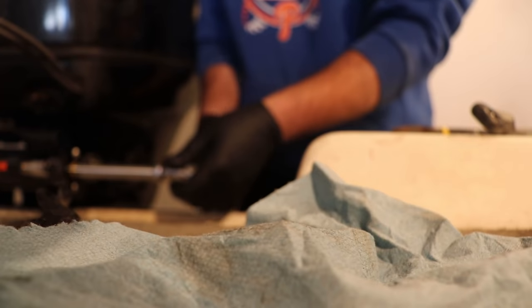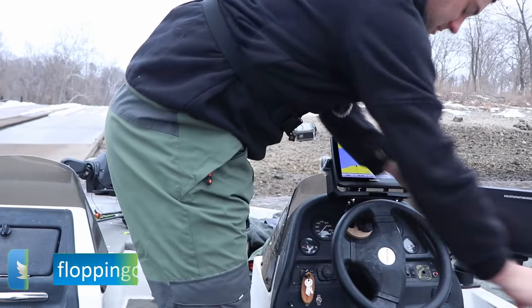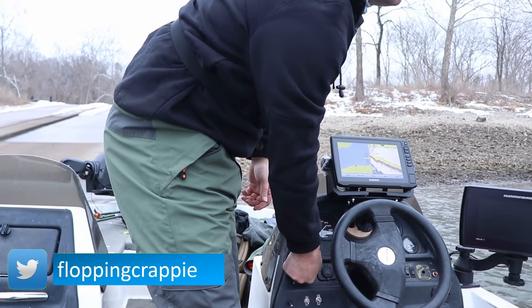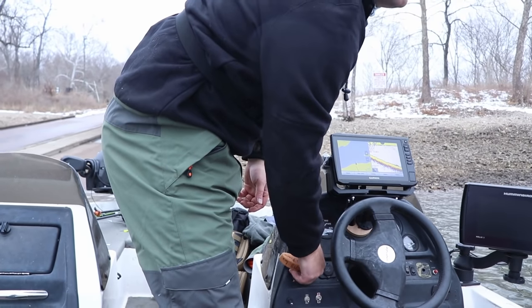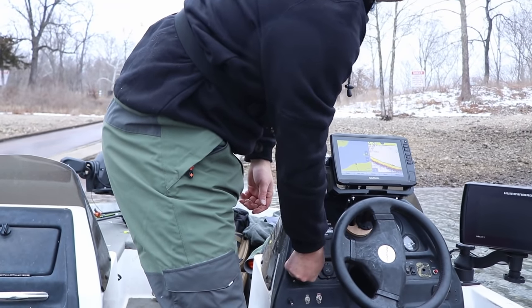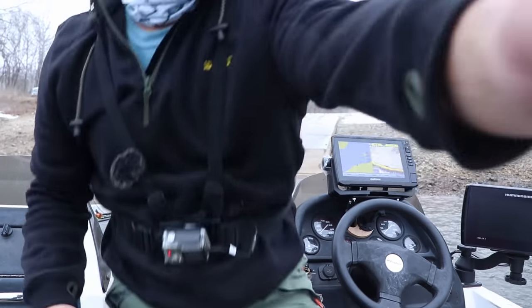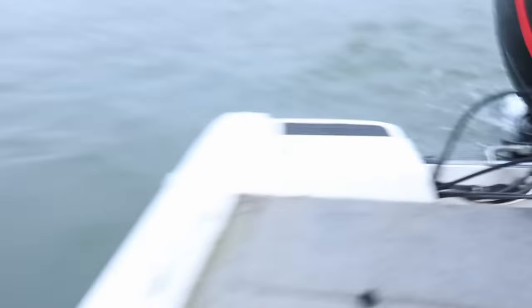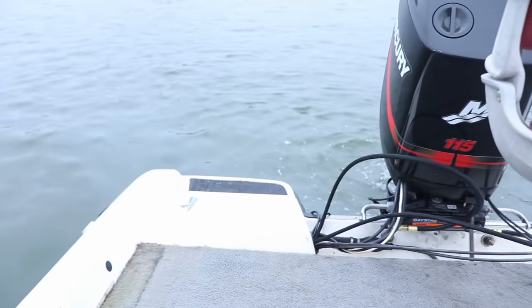Oh my goodness, it is so smooth. I'm so glad I installed that hydraulic steering — so much better than my cable driver. It's always good when they rip right up after two months sitting in the garage. Glad I installed that hydraulic steering. Just so easy to turn now.